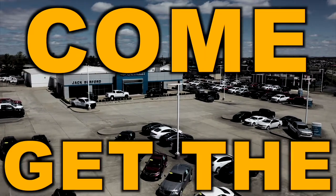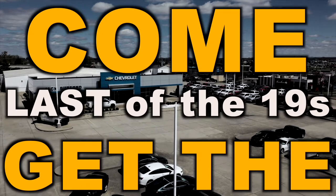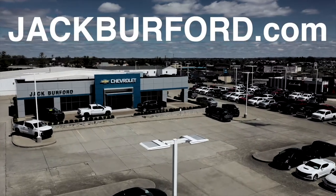Save big. Come get the last of the 19's at Jack Burford Chevrolet.